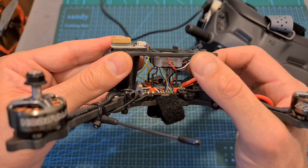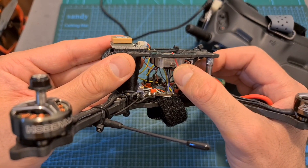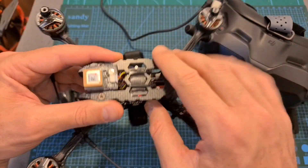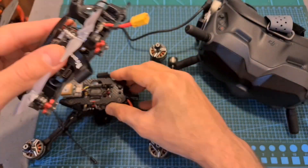Just like the previous test I recorded the GPS data to an analog DVR and I used the stock antennas. However due to some time constraints I was only able to test the system when it was set to 1200 mW.